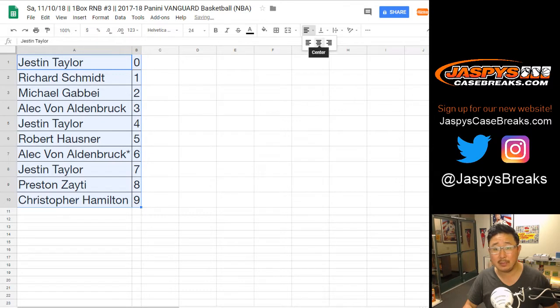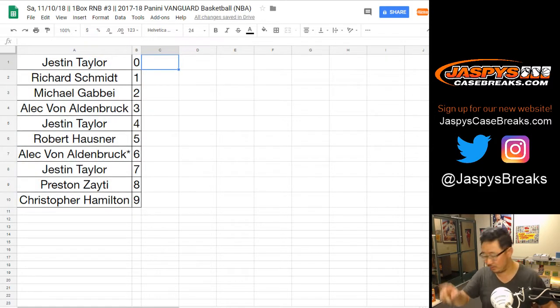Sort by number. Let me go grab a box from the back using the eeny, meeny, miny, moe method — we'll see which one we do.